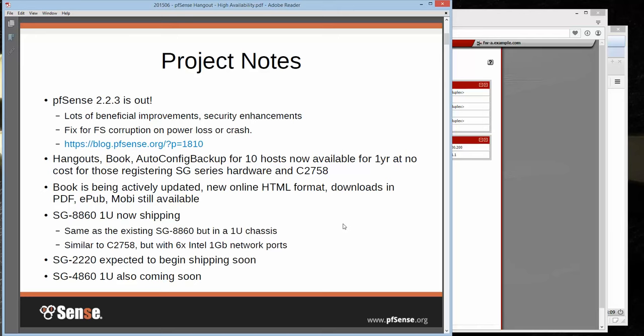The hangouts like this, online access to the book, and AutoConfig Backup for 10 hosts are now available for one year at no cost for those registering an SG Series hardware device or a C2758 from our store. So like if you've got a 4860 or an 8860, something like that that you bought from us, you should now be able to access some of those other resources — although if you're watching this, presumably you already know that or you've already got gold.